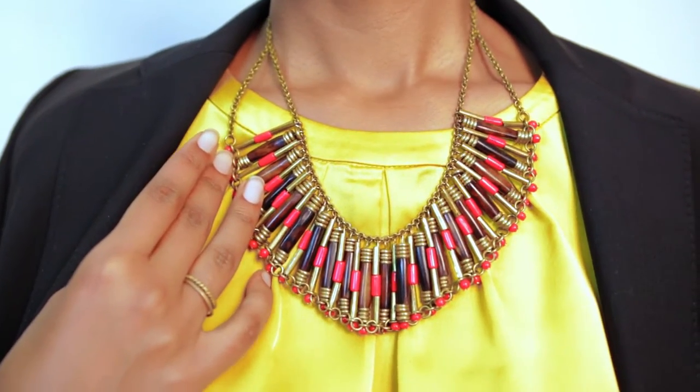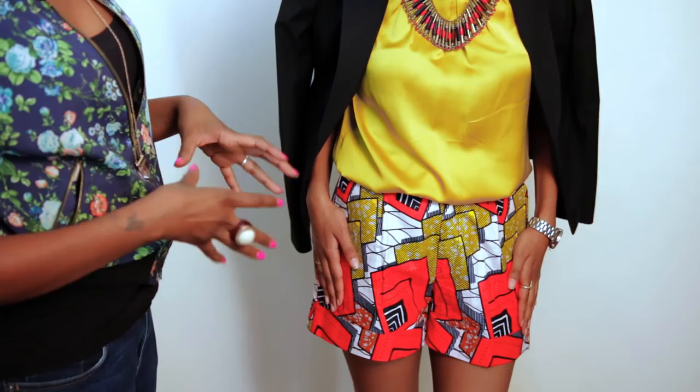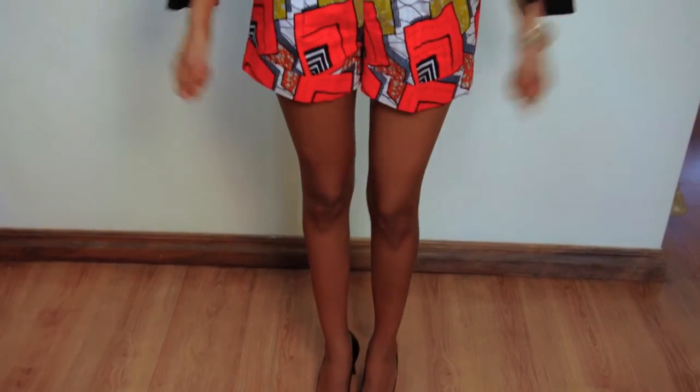This is our final party look. We paired a fantastic mustard blouse with a statement necklace that ties in the look by incorporating the same colors on Adi's shorts — mustard, black, and some red. A styling tip: when wearing something short, balance it with something covered at the top, or if you go with something exposed at the top, balance with coverage at the bottom. To tie this look together we went with a black coat and black shoes.